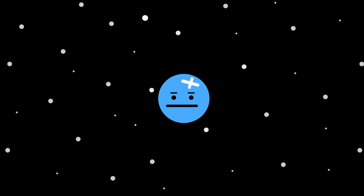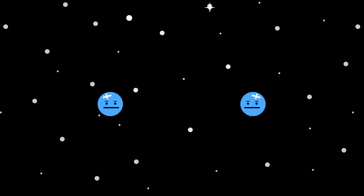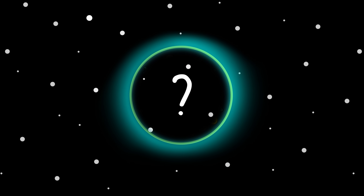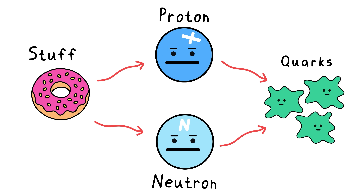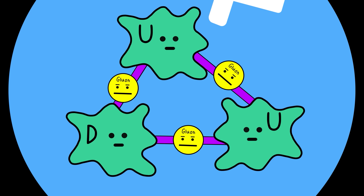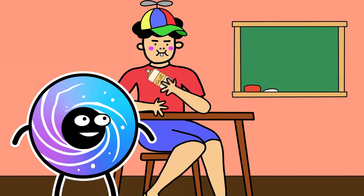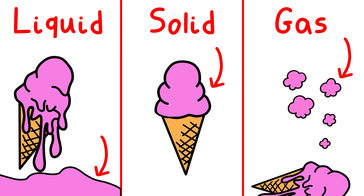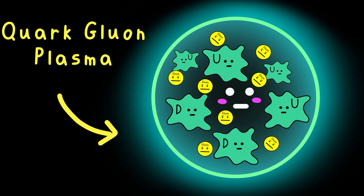But before we go even smaller, there is one more proton collision we have to talk about — one so insane it creates a special substance that shouldn't even be real. Inside every proton, there are three quarks, and those three quarks are held together by things called gluons. But when you smash protons together at stupidly high energies, those quarks and gluons break free into a special substance — not a liquid, gas, or solid, but what's called a quark-gluon plasma.